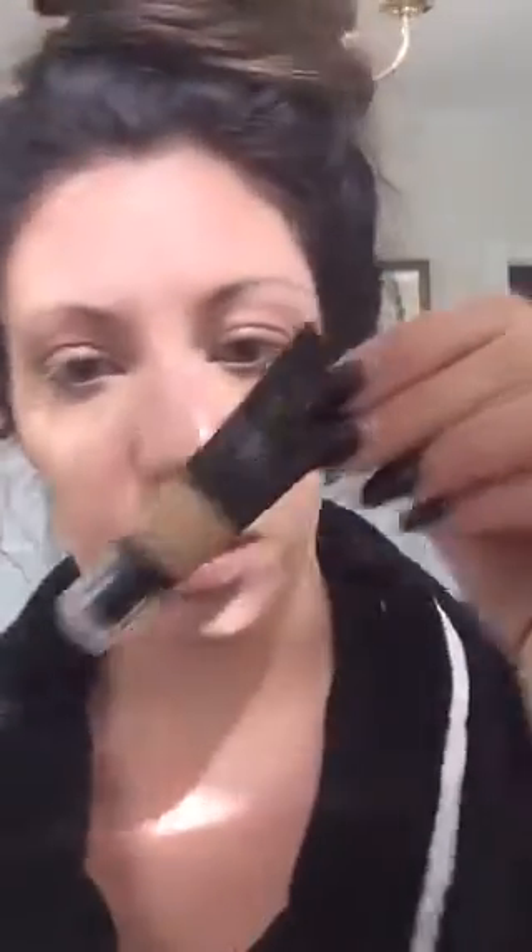I moisturized my face, did my eye cream, and put on my primer, and I also put on my concealer. My eyes are so sensitive. I put on my concealer — it's the Touch Taffeta color, and you can see where it's kind of yellow in areas. It has a yellow tone. I really should probably use an orange, but it works. I use it to conceal underneath my eyes and on some little melasma right here, which is dark patches, and a couple of little blemishes.